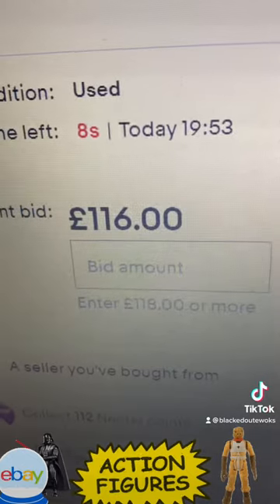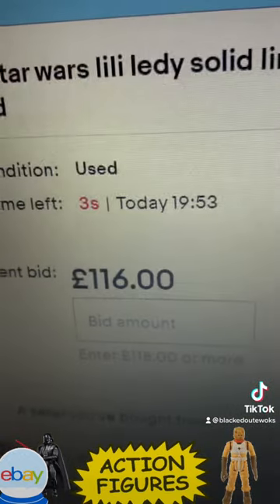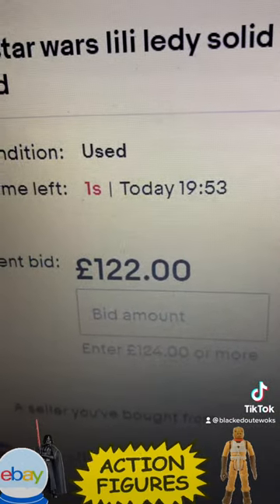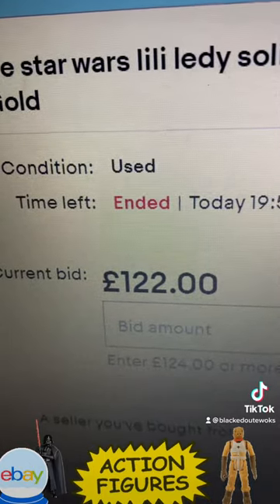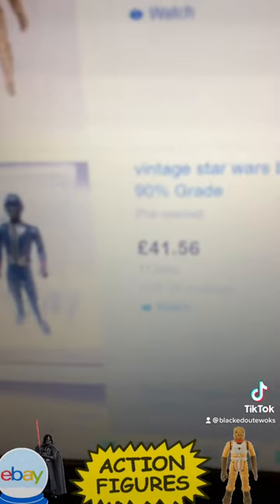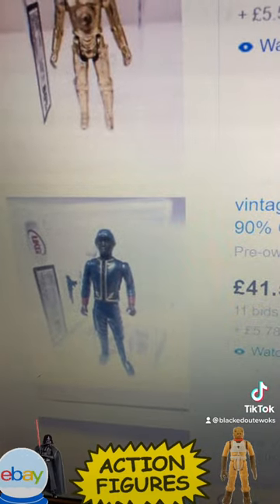It's at 116 pounds, going to finish. 122 pounds for a Lily Lede. Black Bespin Guard Hong Kong — at 41 pounds, 56 pounds it ends.